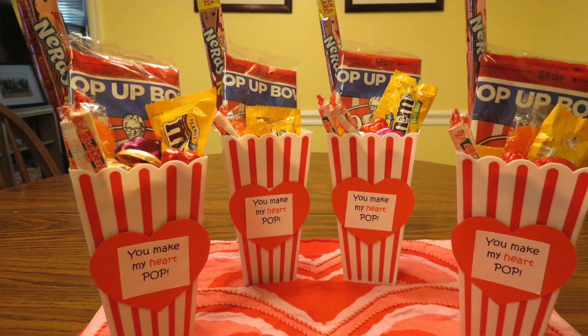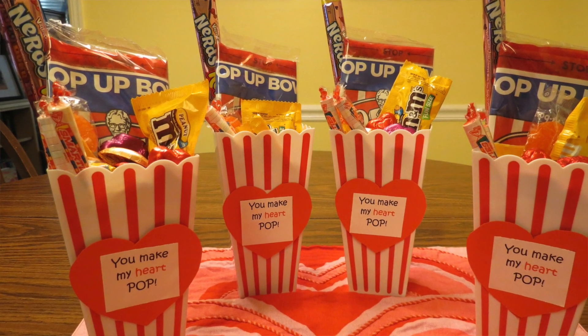And now with the grandchildren, we've done all kinds of different things. I've done sacks full of candy or little prizes for them that we take on Valentine's Day. One year I did this popcorn little treat box that says 'you make my heart pop.' They really liked that — that was fun to do.